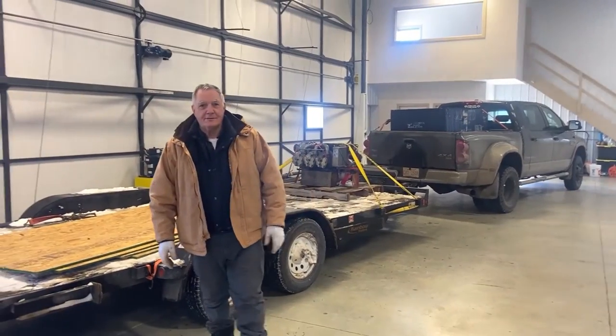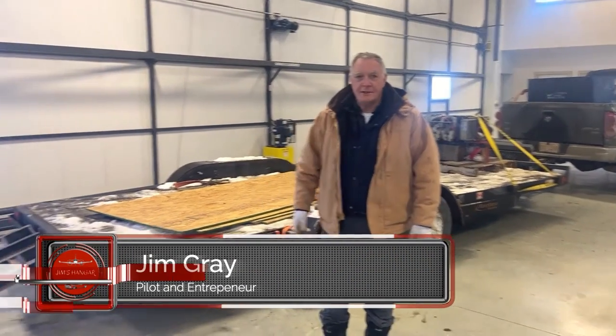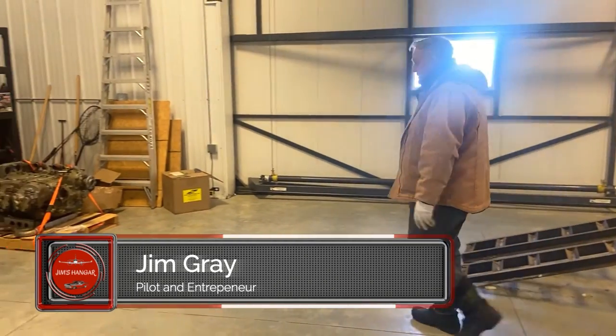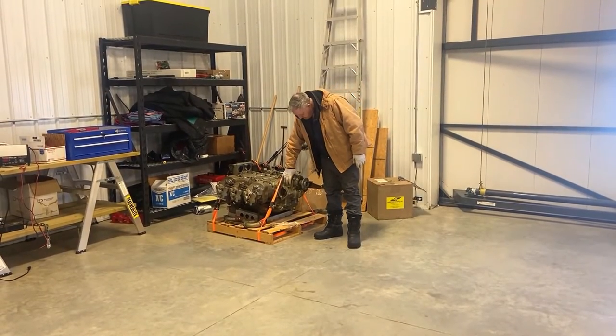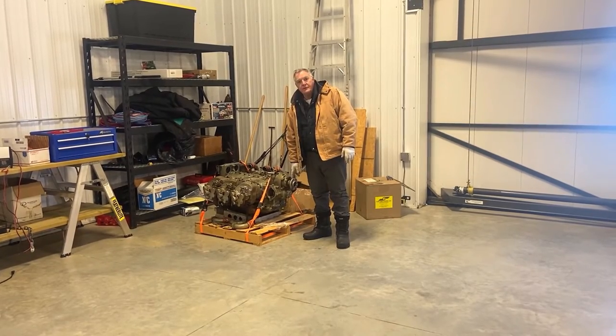Welcome to Jim's Hanger. Today we're loading a 421 engine here, an IO-520 geared — or G, I guess. Here's the geared part of this hub, and this is going down to Pembroke, Florida.